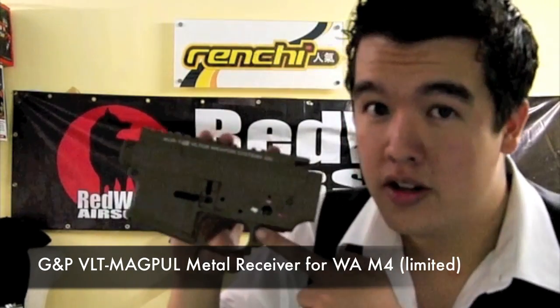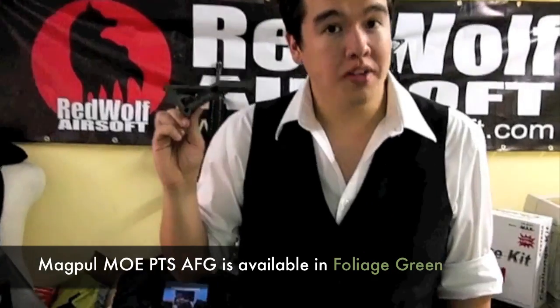Some of you may have seen this before in a previous Red Wolf TV episode on an AEG. Now GNP brings us this for the WA — Volto Hopper, Magpul lower. Also just added to our lineup: the Magpul MOE AFG. For those of you who know what this is, we now stock it in FG. For those of you who don't, you need to get out more.